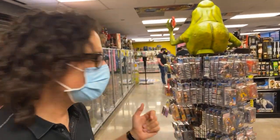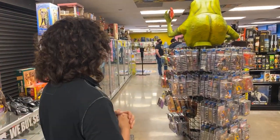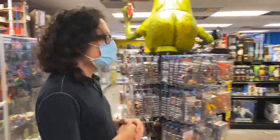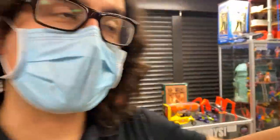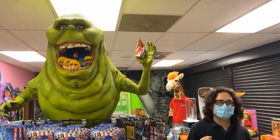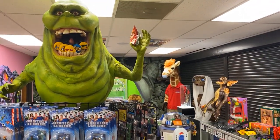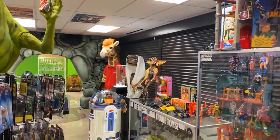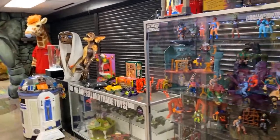Dallasvintagetoyscom - come see us. Any final words? I was just trying to get your head in that Slimer butt in the same shot. Wow, nice - that's my view in the morning when I have my cup of coffee. I walk the store. That is a giant butt.